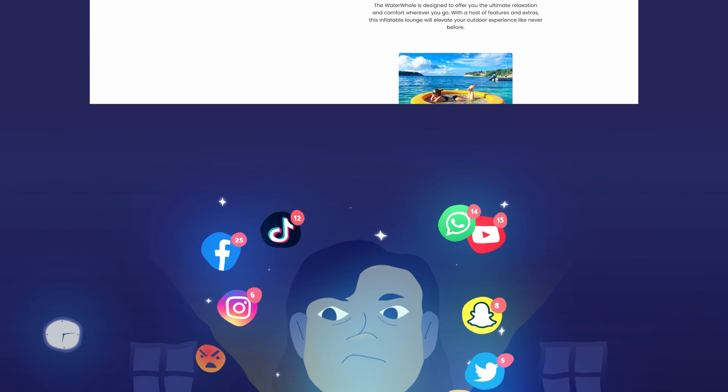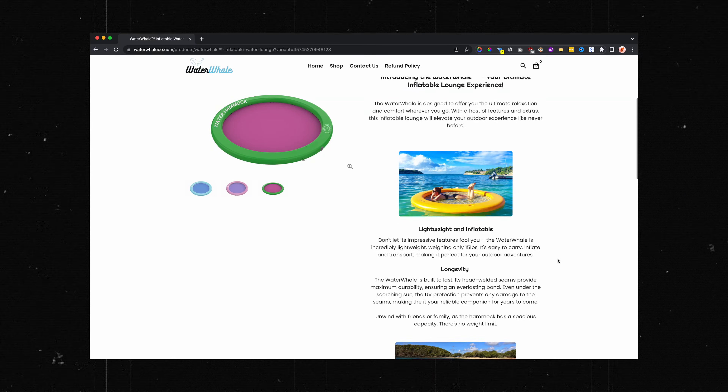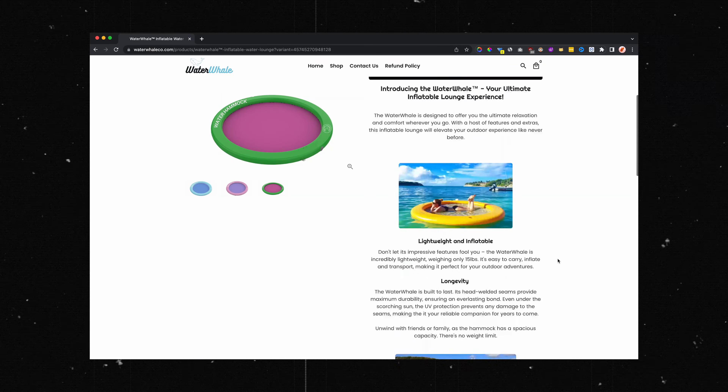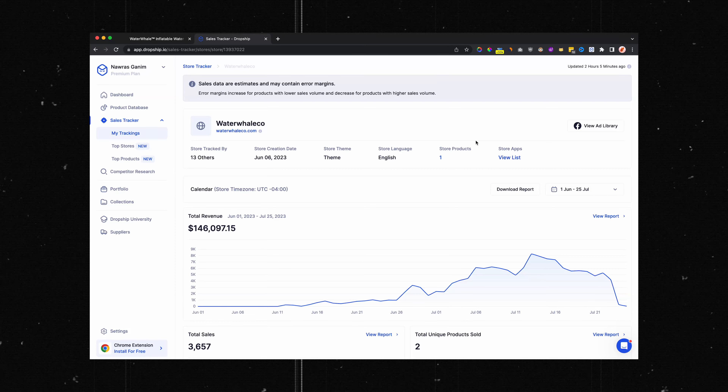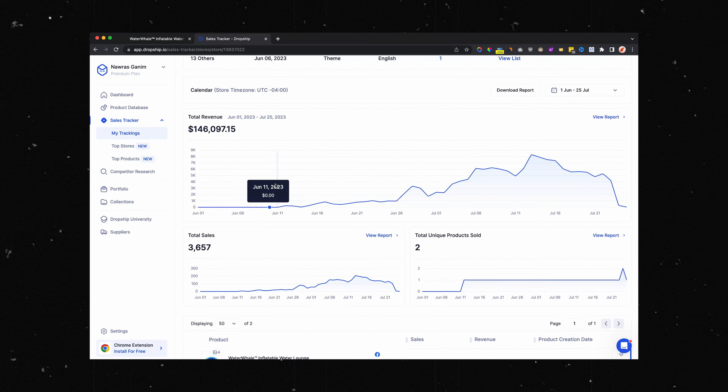Let's say you're on social media scrolling and you come across an ad for this product — an inflatable waterbed being sold for $40. If we look at the stats on Joshua.io for this product, we can see that they've made over $100,000 selling this product and they started selling it on the 12th of June. Honestly, if you had asked me whether I'd sell this product and I didn't know the revenue, I would have most likely ignored it because this product does not look appealing at all — but the numbers don't lie. If you see that a product is doing good numbers in revenue, nothing is stopping you from selling the same product, and if you find weakness in their funnel or ads, you can potentially do better than the current seller.